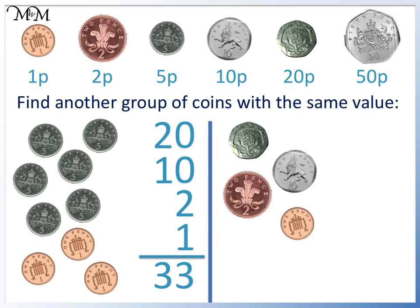We deliberately counted values to match the coins. So 20 can be made using a 20p, 10 is made from a 10p, 2 from a 2p, and 1 from a 1p. These coins are also worth 33p. A 20p coin is worth the same as four 5p's. 10p is worth two 5p's. 2p is worth two pennies, and this 1p is the same.